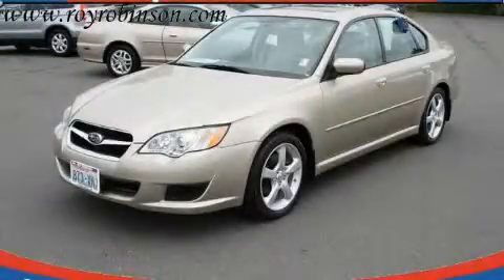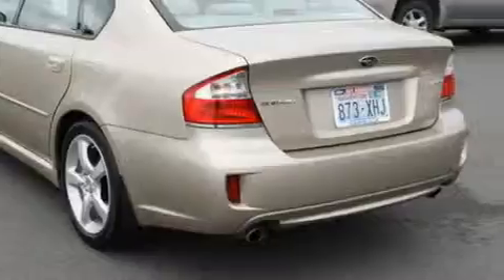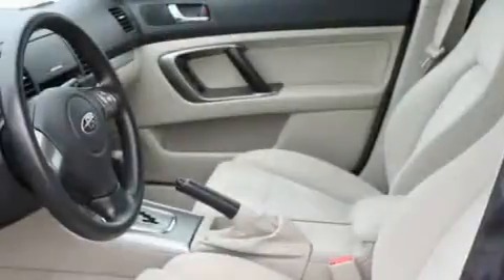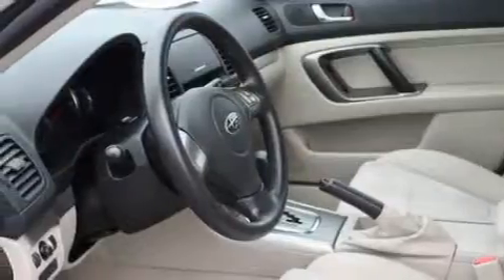This is a 2008 Subaru Legacy. Its top features include a sunroof, fold down rear seats, cruise control, a rear window defroster, an MP3 ready stereo system, a CD player, an anti-lock braking system, and this vehicle has fewer than 34,000 miles on the odometer.